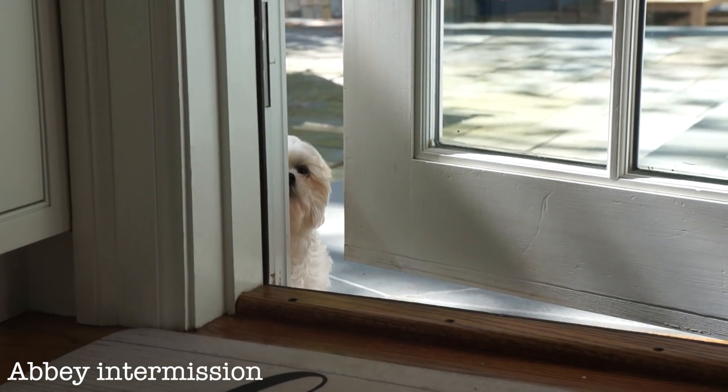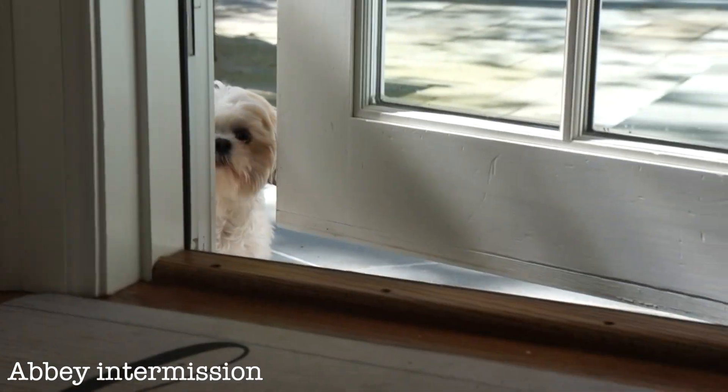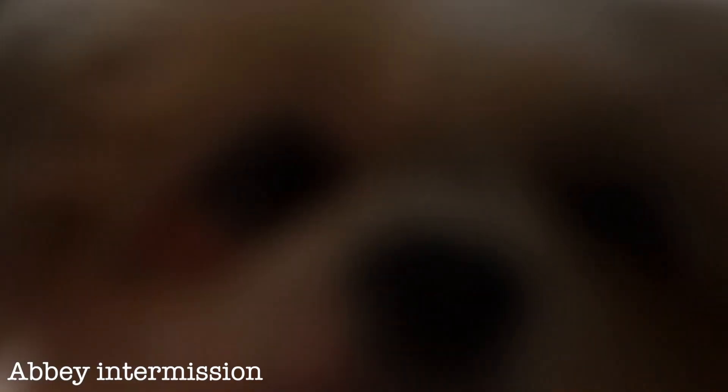Abby, do you want to come in? Do you want to come in? Come on, I bet you can do it. Can you fit? Push the door open. Yay!